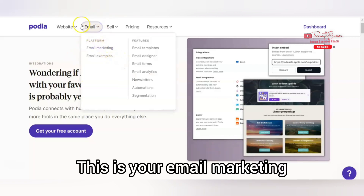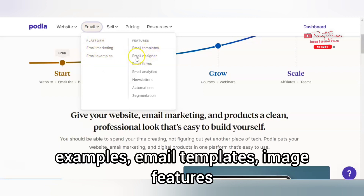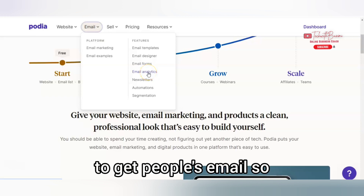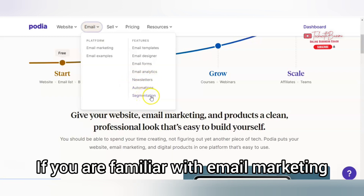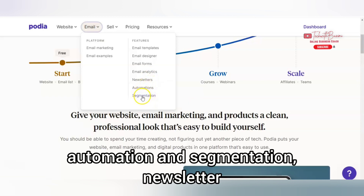This is your email marketing section. It consists of email marketing, email examples, email templates, email design, and email forms. You can use the email form to get leads — to collect people's emails — so that you can always send them regular newsletters. There's also email analytics, automation, and segmentation. If you are familiar with email marketing, you're going to understand automation and segmentation.